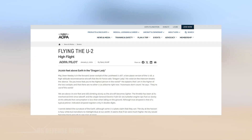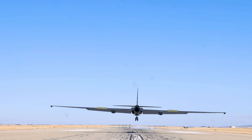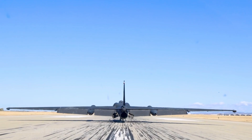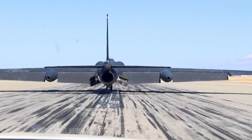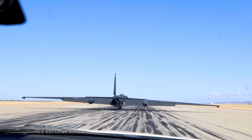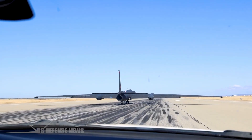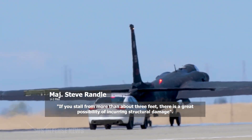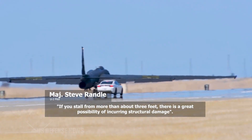The landing procedure demands that pilots descend to exactly two feet above the runway, hold that altitude while bleeding off airspeed, then initiate a complete stall that causes the aircraft to drop onto its tail wheel. If the pilot stalls from more than three to four feet, the landing gear cannot absorb the impact, potentially causing structural damage to the fragile airframe and breaking sensitive sensors. As U-2 pilot Major Steve Randall explained, if you stall from more than about three feet, there is a great possibility of incurring structural damage.